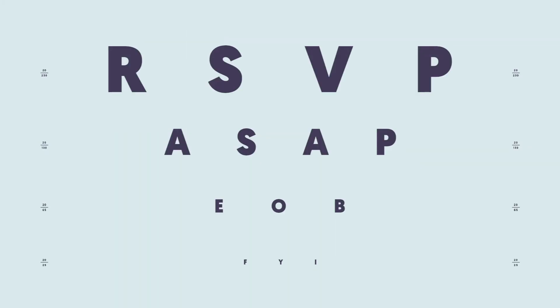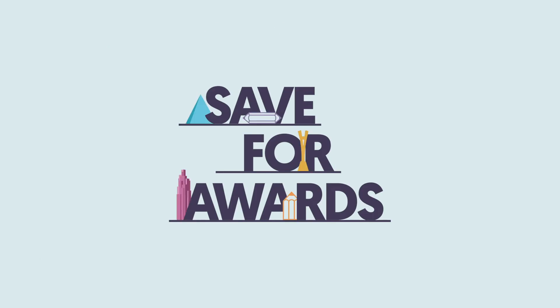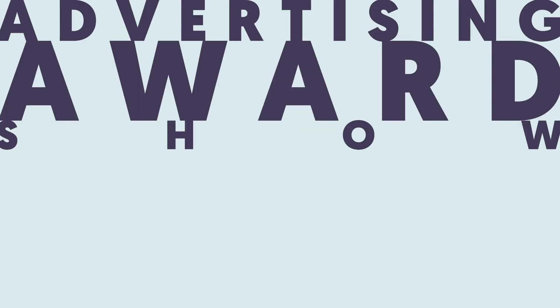Like all the pool parties that you need to RSVP — ASAP, if possible, by EOB. Just FYI. Save for Awards: advertising award show entries made easy. You're very welcome.